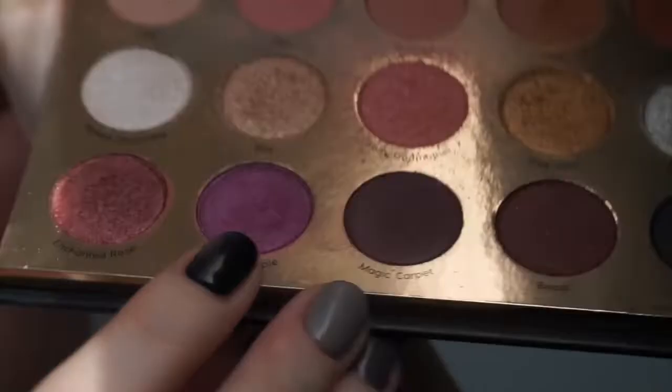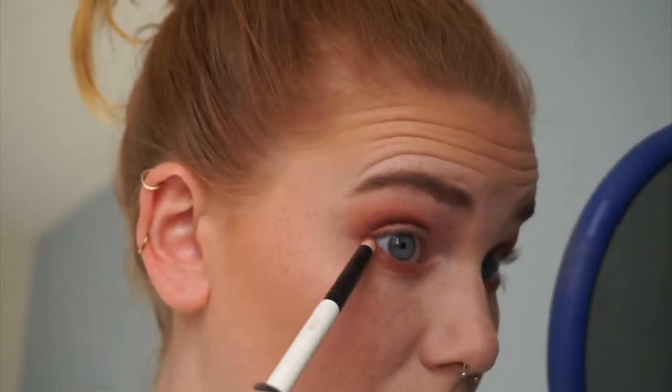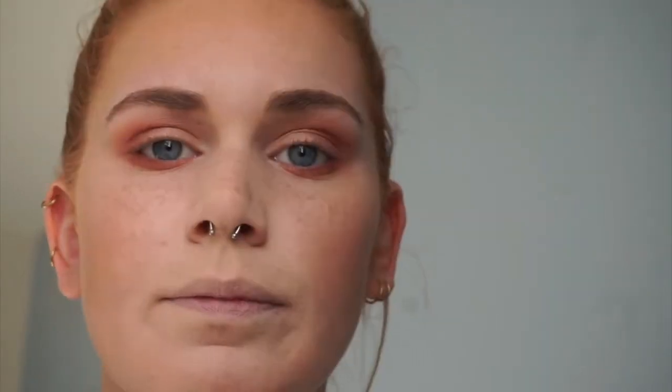I'm going to take the Poison Apple shade — it's a nice pinky purpley shimmer — and put a little bit of that under my eye as well, focusing it more on the waterline. Because I want the focus to really be on the eyeshadow, I'm just going to go pretty light with a brown eyeliner and just kind of smoke it out a little bit so the focus can really stay on the eyeshadow. I'm just using a NYX retractable pen in brown.